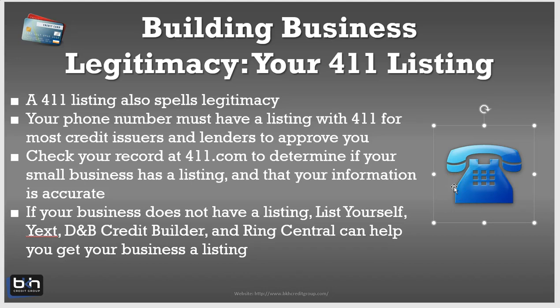Hey, how are you doing? This is Brian Howard with BKH Credit Group and BKHcreditgroup.com. One question I get often is: how do I properly list my business with the 411 in order to meet the credit issuers' guidelines to help establish my business credit? A 411 listing is very important when you're going through the business credit building process, so I'm going to cover that right now.